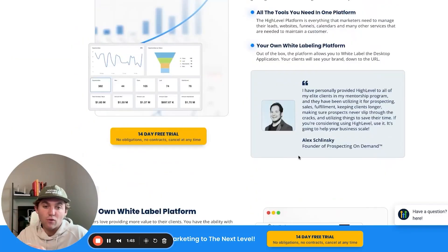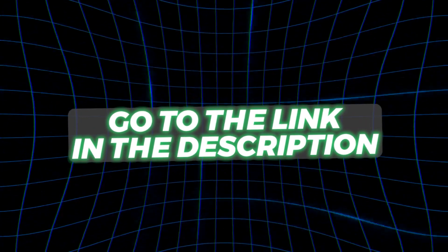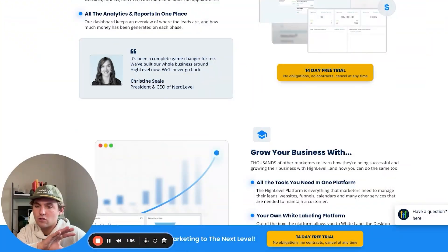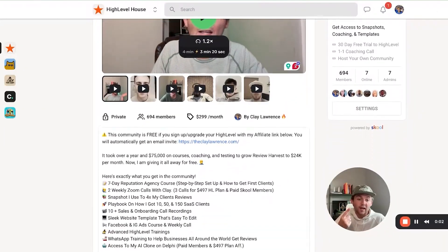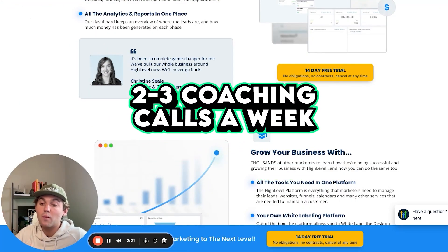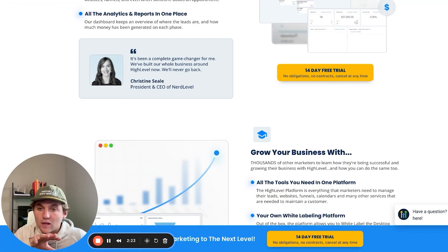If you get a 14-day free trial with HighLevel normally, but if you sign up with my link down below in the description, you'll get an extended 30-day trial. You'll also get my snapshot — which gives you all the templates, automations, and scripts I built out for review harvest clients who pay $100 to $300 a month just for reviews. You get access to my community of 600-700 people doing the same thing, plus two to three coaching calls a week with me so I can meet you where you are and help you start making some semi-passive income.